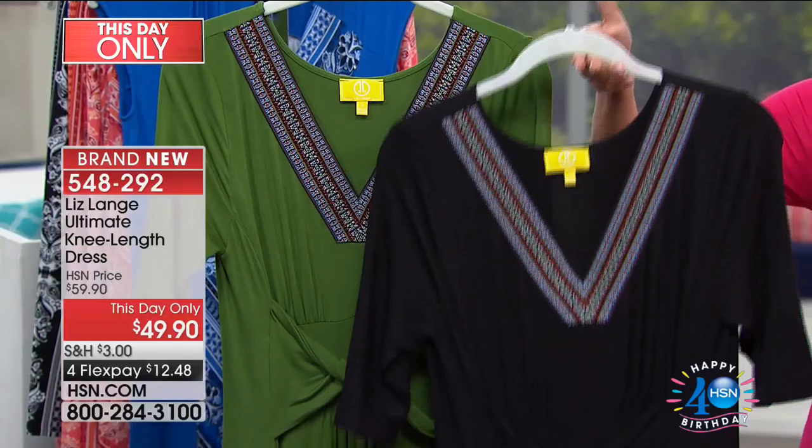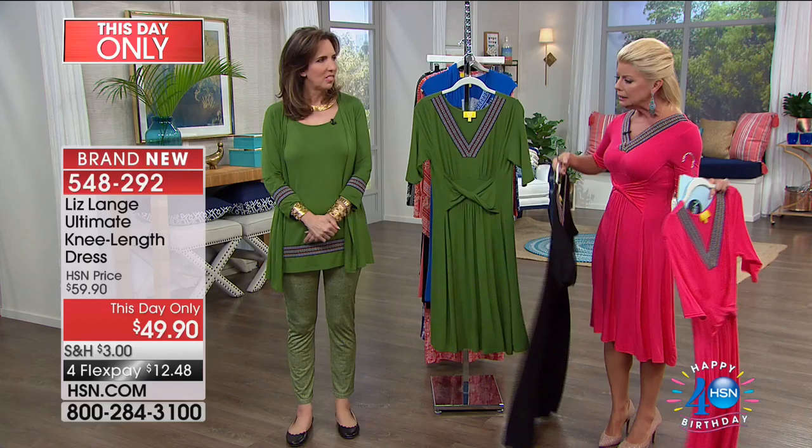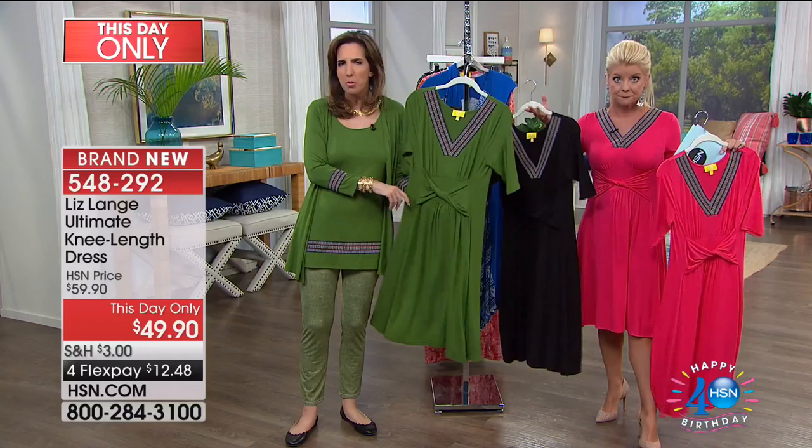This is the length I was talking about earlier — whether you're petite, average, or tall, you can wear this at approximately 41 to 42 inches in length, measured at the medium size. It runs from extra small through extra large, and 1X through 3X. I'm wearing the small, which is my normal size.